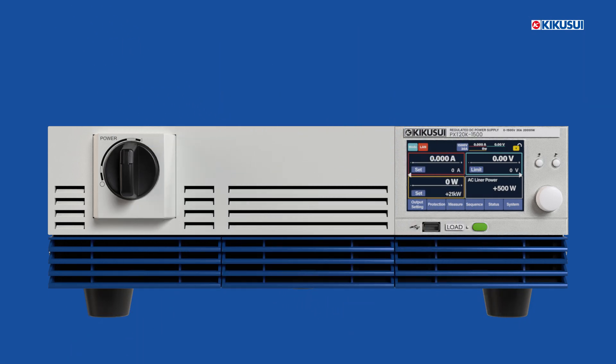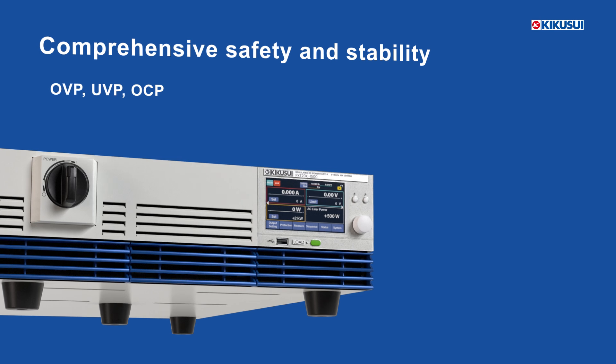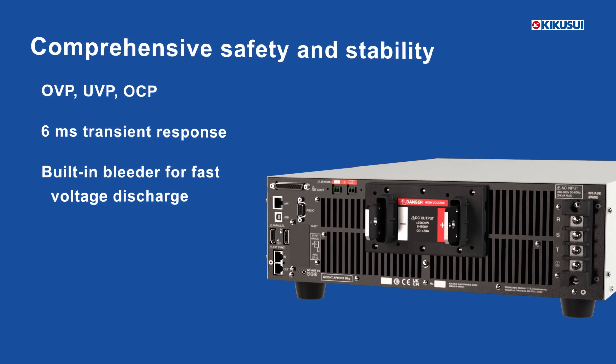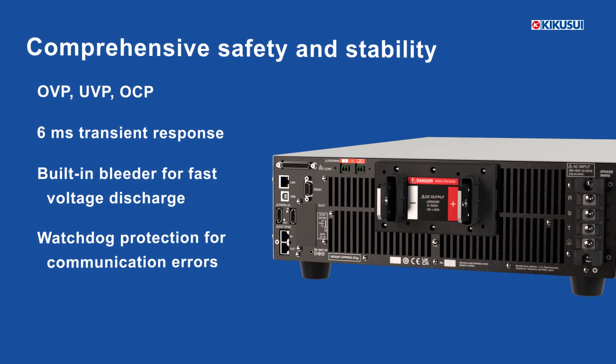The PXT Series ensures robust safety and stability with overvoltage, undervoltage, and overcurrent protections. It offers a fast 6 millisecond transient response and a built-in bleeder for efficient voltage discharge. Watchdog protection adds security against communication errors.